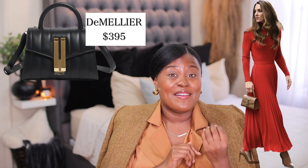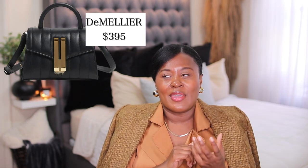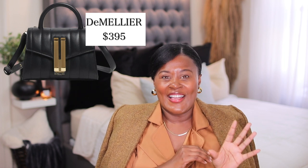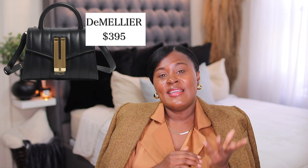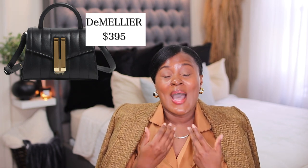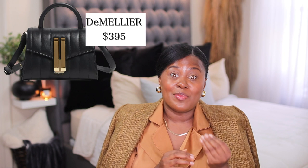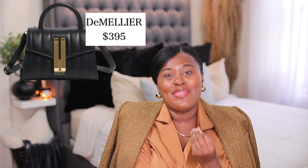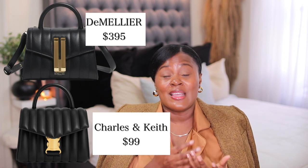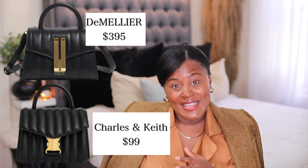I've spoken about this brand many times — it's beautiful and great quality. I believe one of the royals wears it. This one is called the Montreal, and the smallest one is about $400. I know that's still a lot to some people, but if you just want the look, look at this one from Charles & Keith — it's very, very similar, comes in black and white, and it's $99.